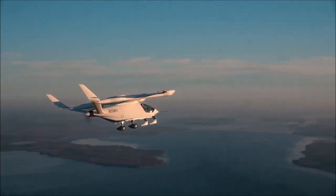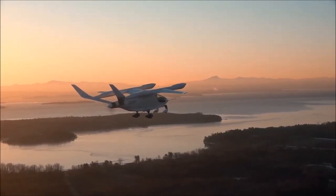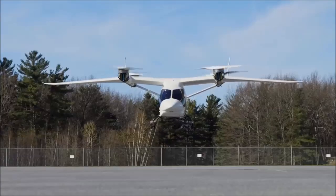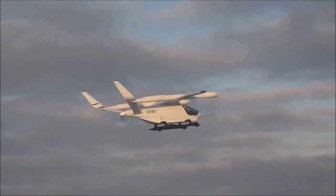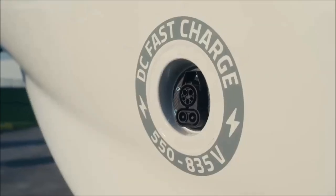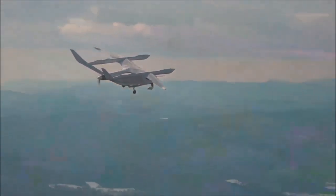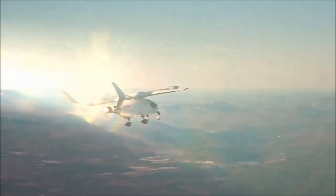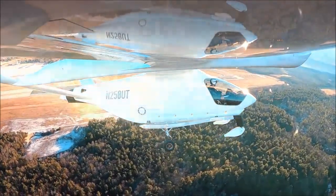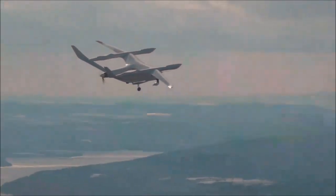And now for the number 1 EFTL on our list: the Alia 250. The Alia 250's unique ducted fan design provides a higher level of safety than traditional open rotors. Its design allows it to carry up to 1,100 pounds of payload, making it suitable for military, medical, and other heavy-duty commercial use. The Alia 250 scores a total of 74.45 on our top 10 EFTL list metrics, with high scores in speed and range due to its impressive top speed of 155 miles per hour and a range of up to 310 miles, placing it in first position on our list.